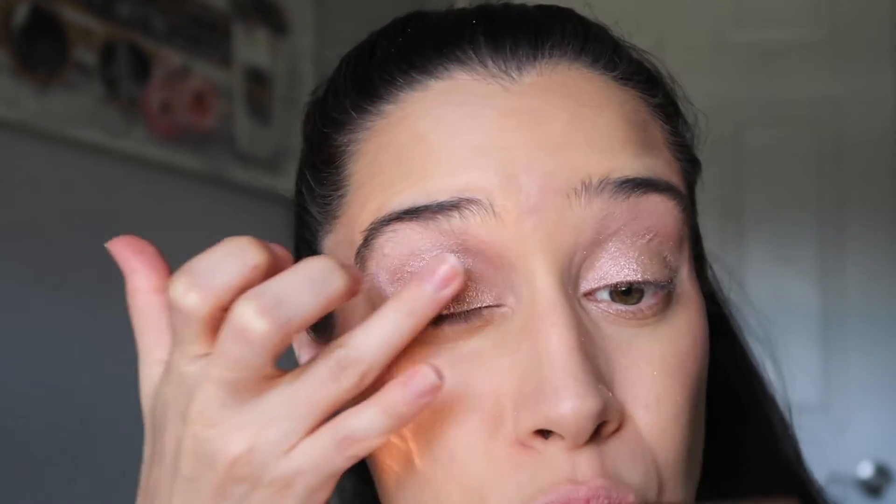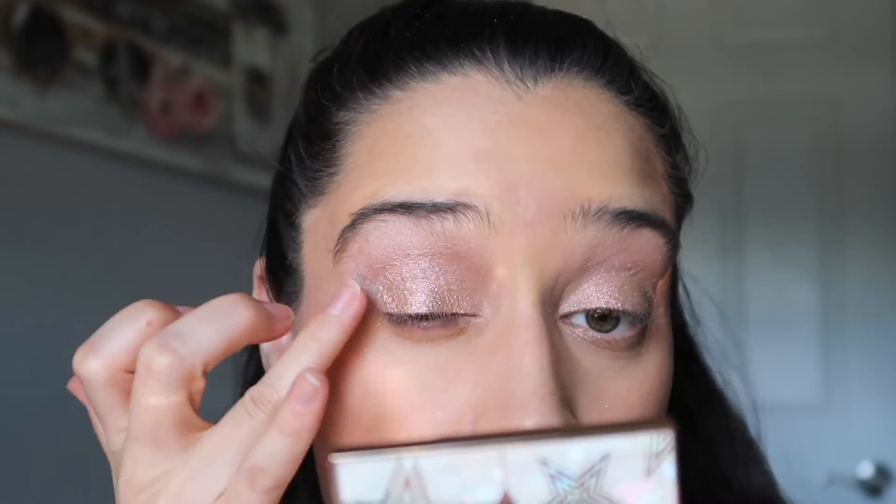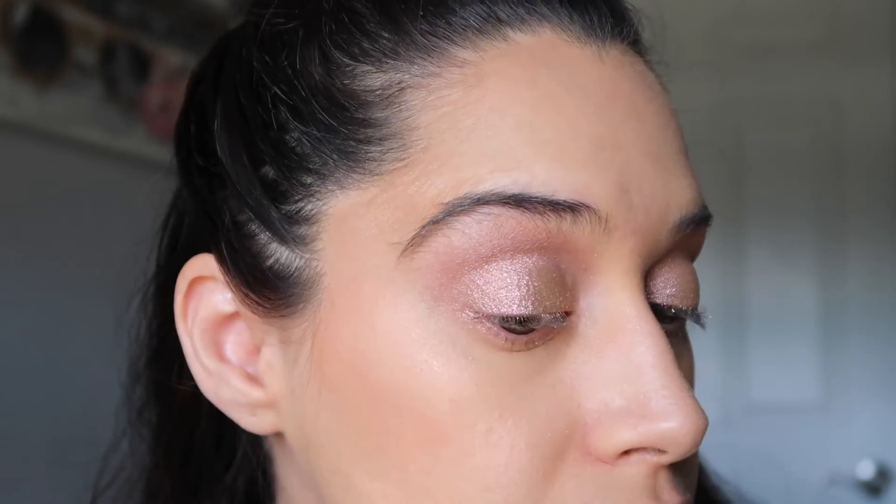So I'm going to go ahead and do the same thing to the other eye just to even it out, because this color is gorgeous. I want it all over the lid — and it screams holiday. Look at that — look at when the sun hits it, look at that shift.